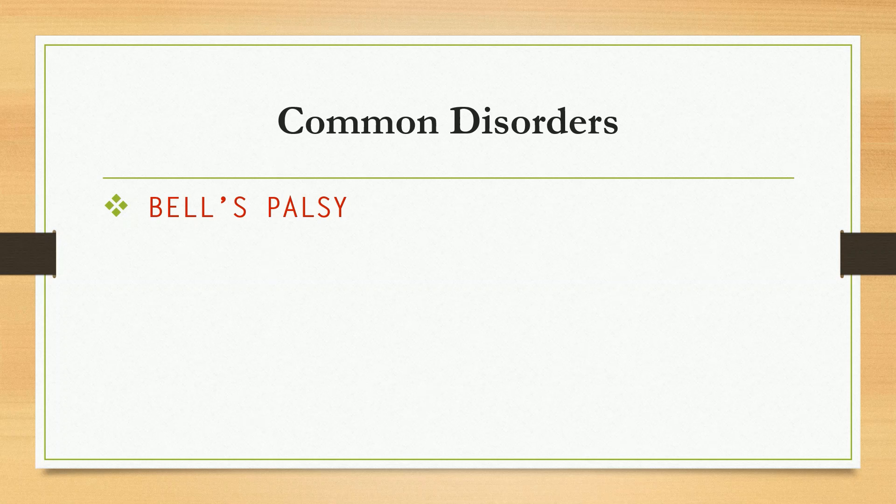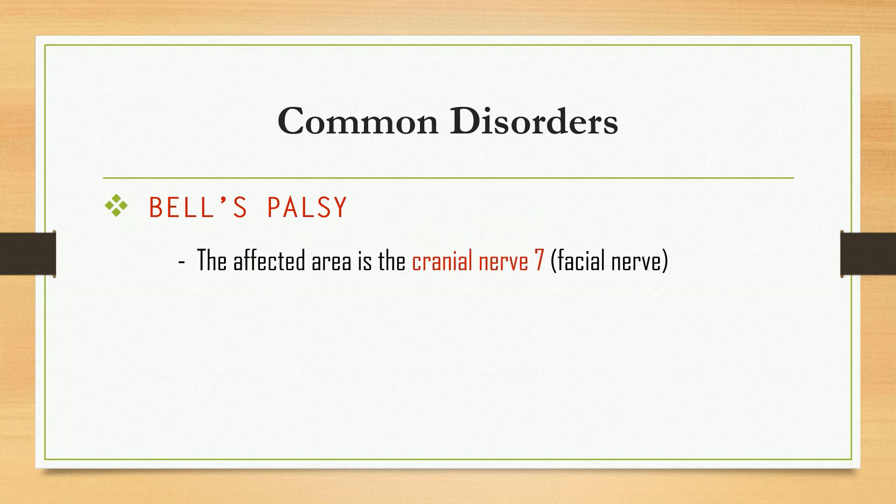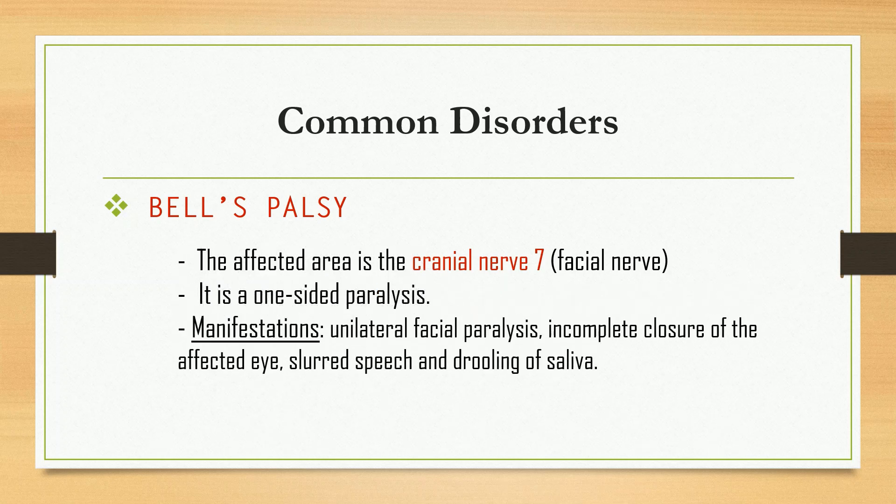Finally, we have Bell's palsy. The affected area is cranial nerve number seven. It is a one-sided paralysis. Common manifestations include unilateral facial paralysis, incomplete closure of the affected eye, slurred speech, and drooling of saliva. Prednisone is the drug of choice.